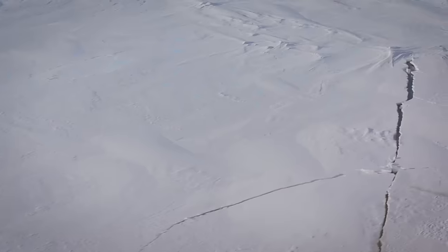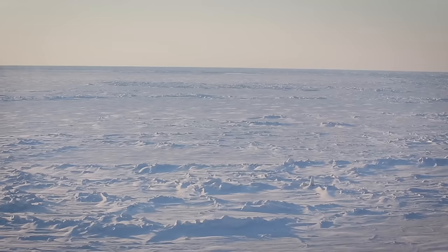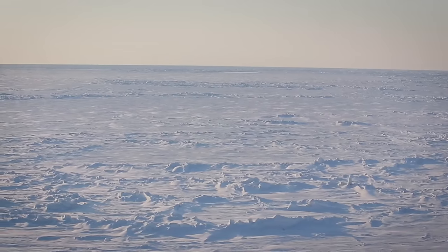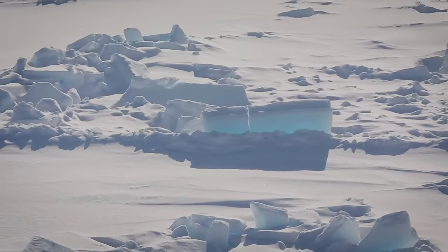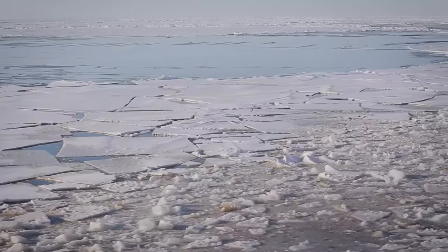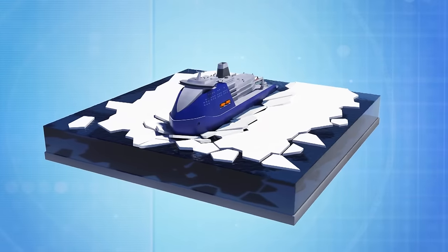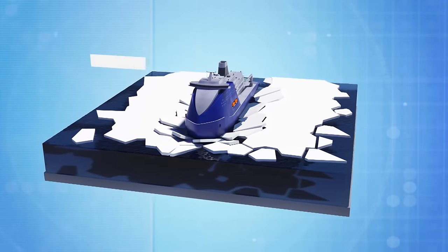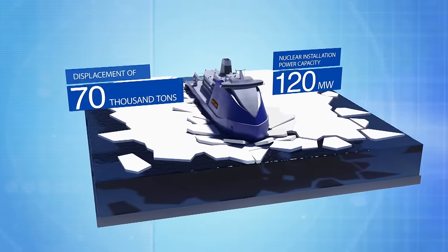Moreover, due to the large mass of modern tankers and gas carriers, not only are traditional routes being considered, but also high-latitude routes where the ice can get up to eight feet thick. The Central Design Bureau Iceberg did the calculations. To work in such extreme conditions, a vessel would be required to have a displacement of 70,000 tons with a nuclear installation with a capacity of 120 megawatts.